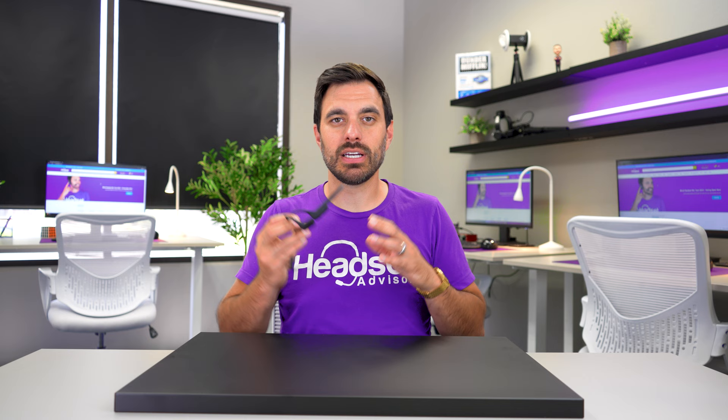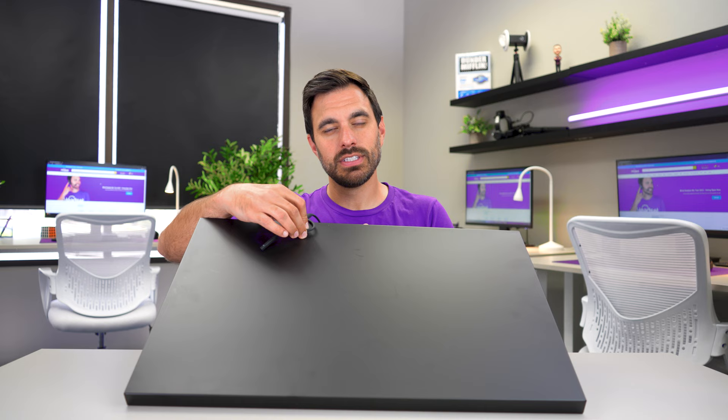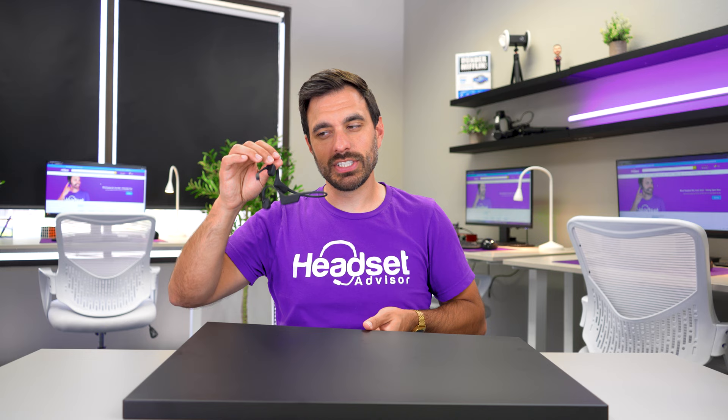To show the bone conduction technology, I have music playing. You can't really hear it, but check this out — as soon as I put the transducer on, you can hear the music. Take it off, it's still playing. As you can see, it pushes the sound through the transducer for the bone conduction technology.